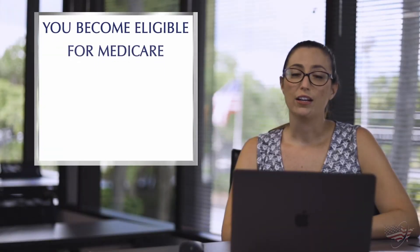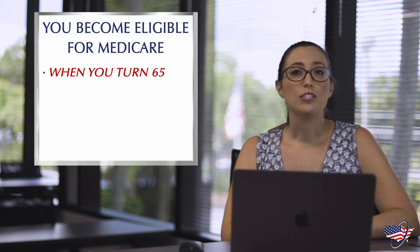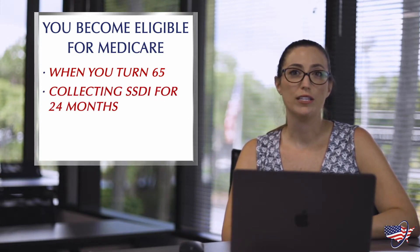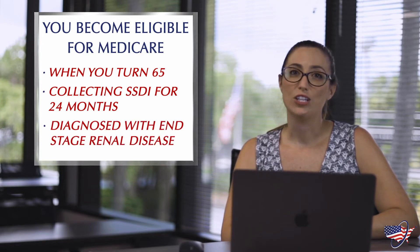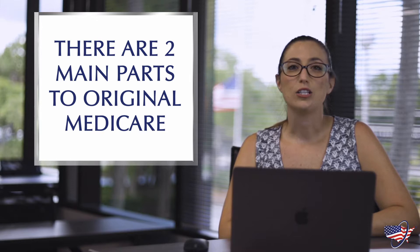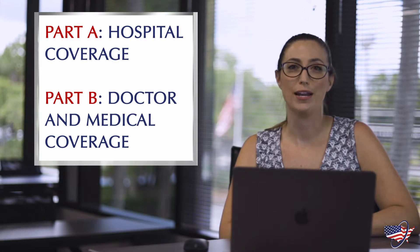You become eligible for Medicare, which is a federal health program, when you turn 65 years old. You're also eligible if you've been collecting Social Security disability income for 24 months or diagnosed with end-stage renal disease. There are two main parts to Original Medicare: Part A and Part B. Part A is your hospital coverage and Part B is your doctor and medical coverage.